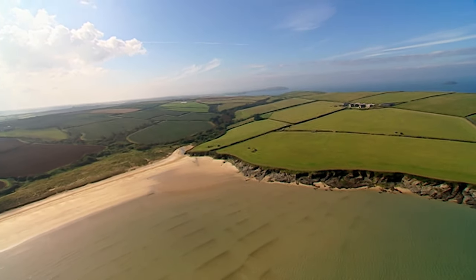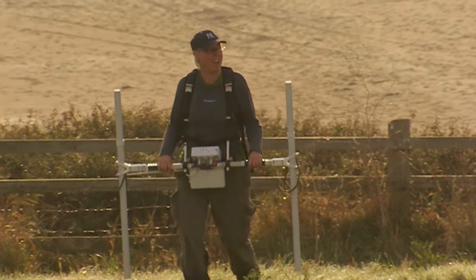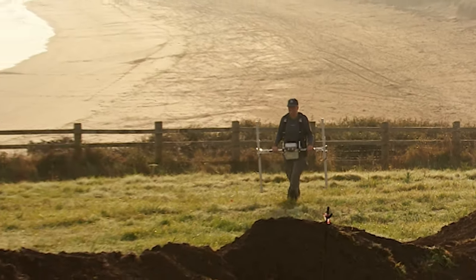So with a renewed confidence in our potential port, the geophysics team goes back into the lower field to look for any signs of occupation or activity in between our Dark Age house and the beach.